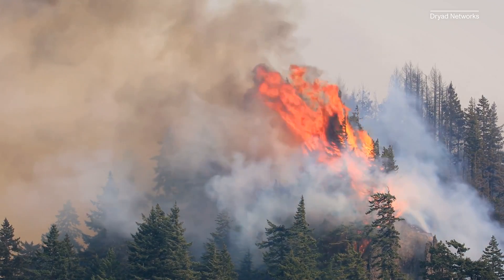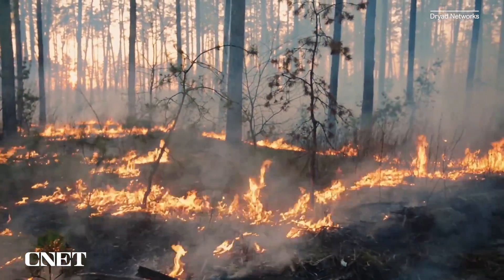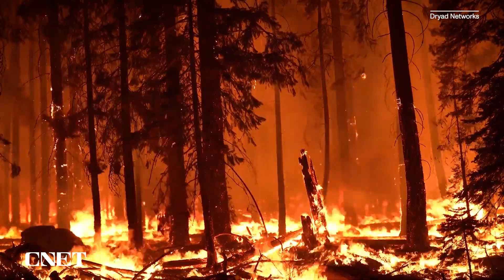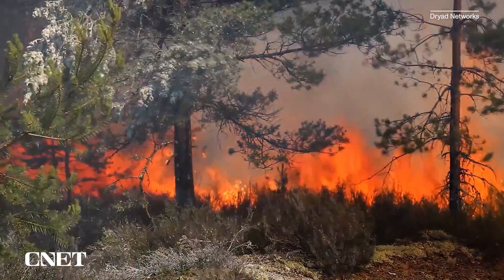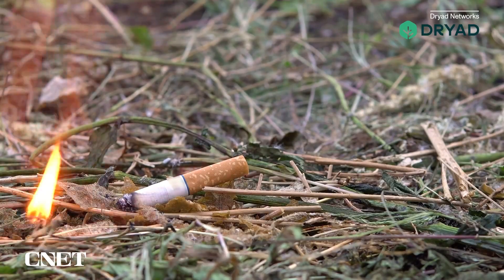Wildfires not only destroy carbon-capturing forests, they release a lot of greenhouse gases as they burn. To make matters worse, climate change is creating conditions that can make wildfires more frequent and destructive. I felt like this is really an area that needs a technological solution, because it's us humans causing 85% of fires, so it should be us stopping it.